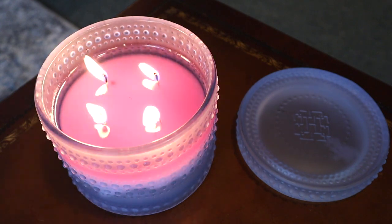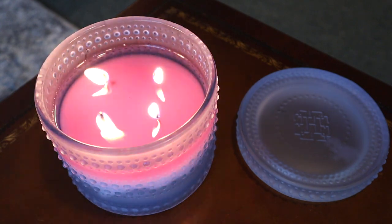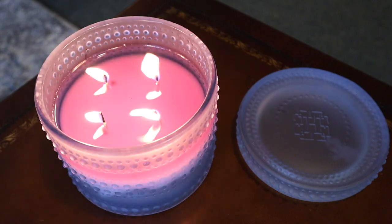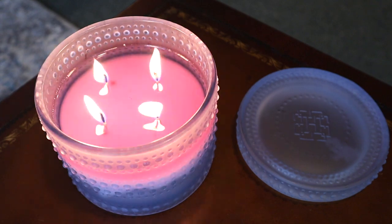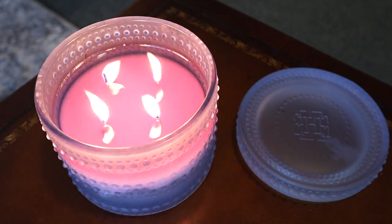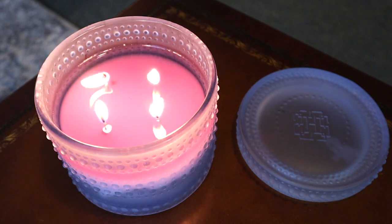As for the burn performance, it's doing fine — the usual kind of sturdy hot wicks from Homeworks. I just trim the mushroom tops when they form. But you can see here it's just dancing viciously and it does soot quite a bit, so definitely keep them trimmed. That's pretty much it for the performance on this candle.